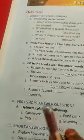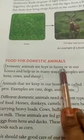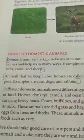Third one: domestic animals. That is also in page number 12. Domestic animals are kept in farms or in our homes and help us in many ways. Examples are hen, cows, and sheep.